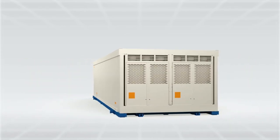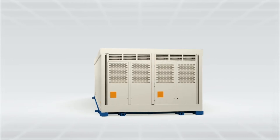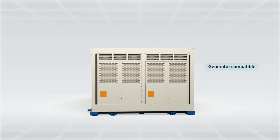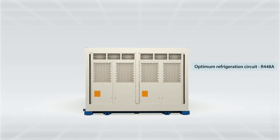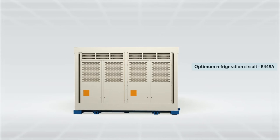Uniblock design ensures extended ease of operation and service. Single power input, compatible with generator power source. Optimum refrigeration circuit using R448A refrigerant.